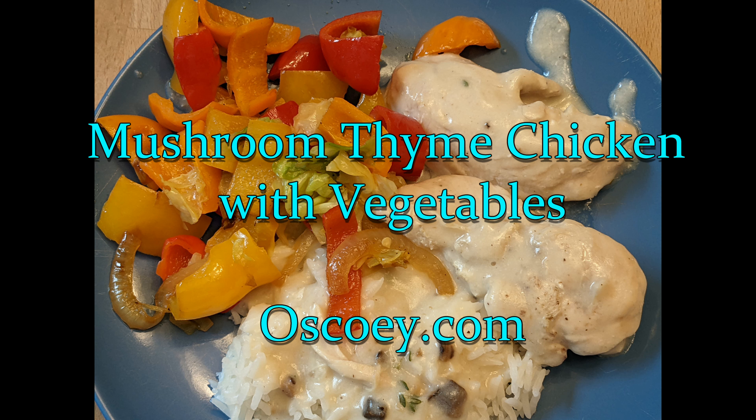Hello and welcome to OSCOE. Join us today as we make our gluten-free mushroom and thyme chicken with some cooked veggies on the side. It's the first time we've made this recipe in a really long time, so it's kind of an experiment, but it worked out. Please like and subscribe and feel free to go to our website, oscoey.com, to look at some of the grocery hauls from our April Spending Wrap-Up. Thank you and have a great day!